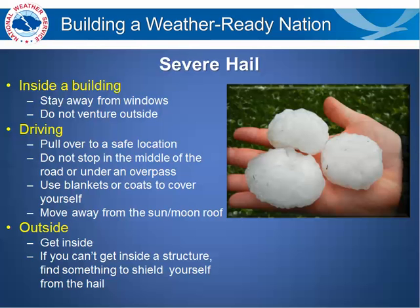Severe hail. When severe hail is occurring, the best place to be is inside a building. Stay away from windows and do not venture outside. But if you are driving in a car, pull over to a safe location.